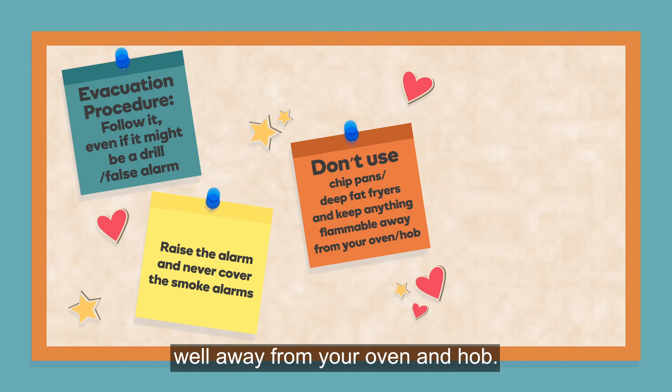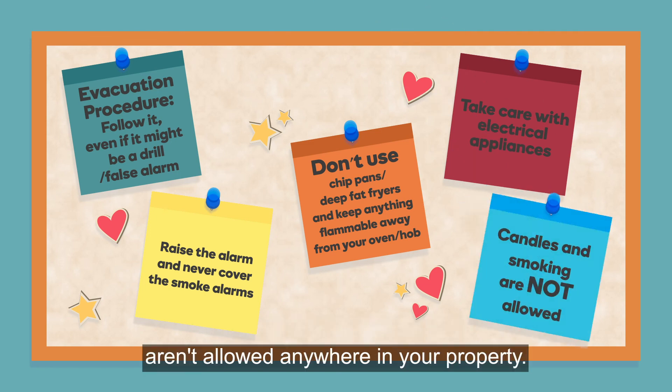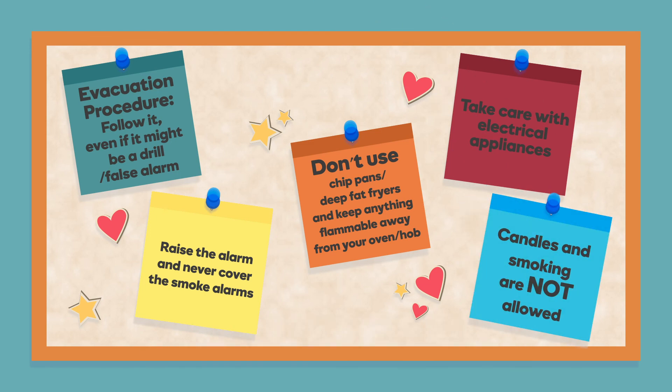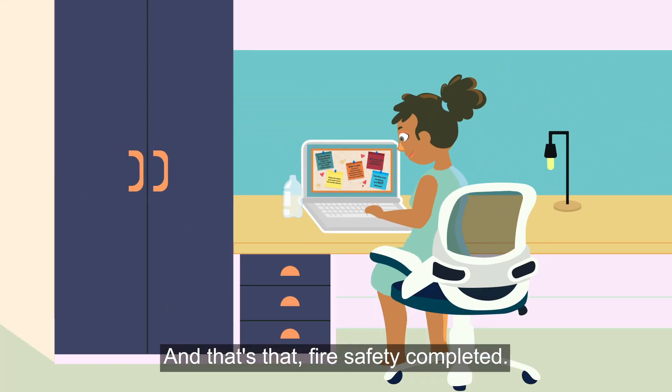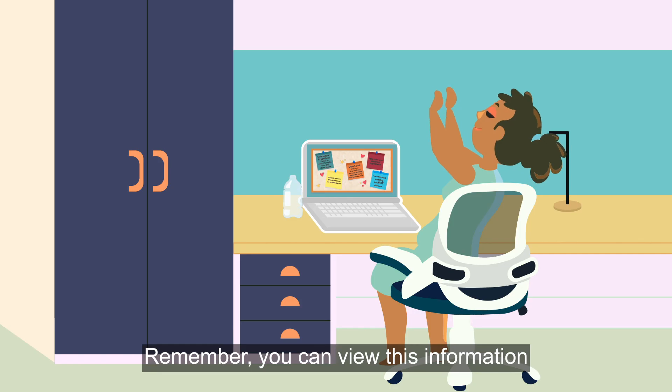Take care with electrical appliances, especially those with non-UK plugs or adapters. Candles and smoking aren't allowed anywhere in your property. And that's that — fire safety completed!